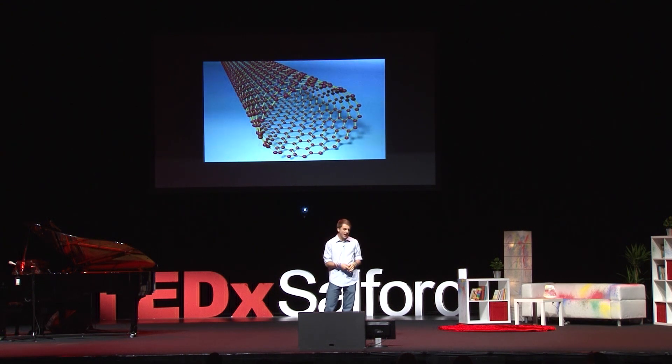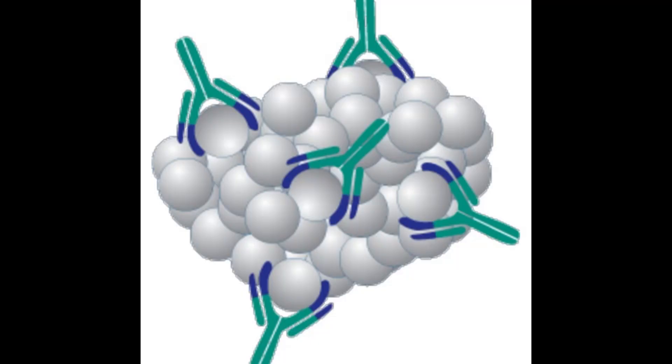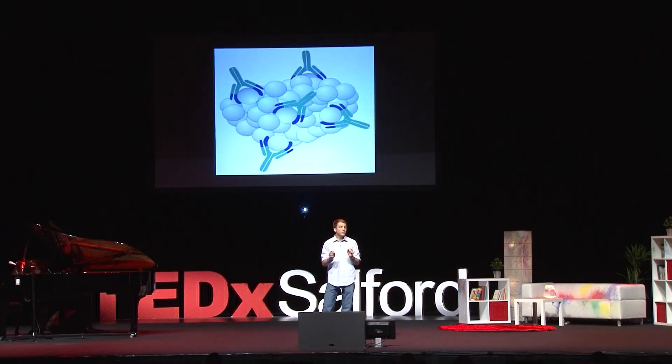My biology teacher was kind of droning us to sleep about these things called antibodies. Antibodies are actually a very cool class of molecules — they will only react to one specific protein, kind of like a lock and key. In this case, that protein was that cancer biomarker. And I was sitting there, reading my article, when all of a sudden it hit me.